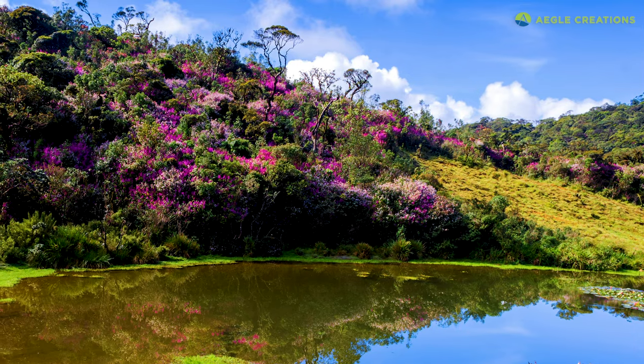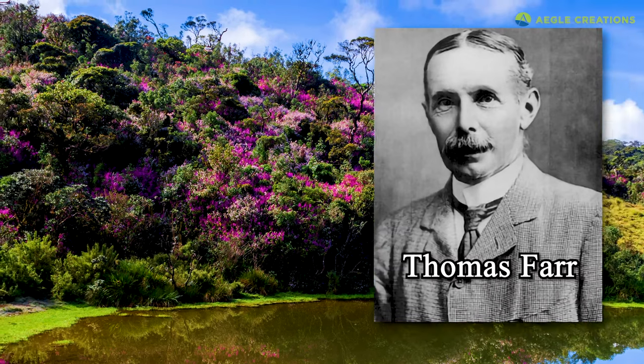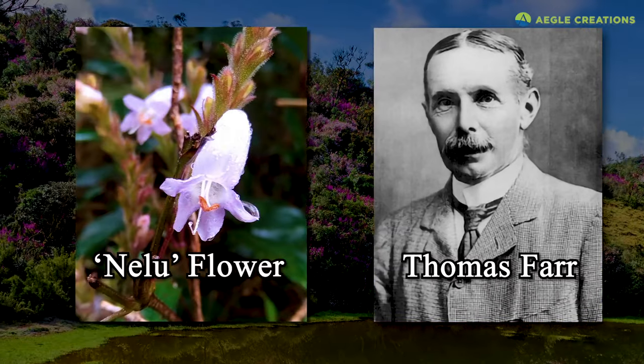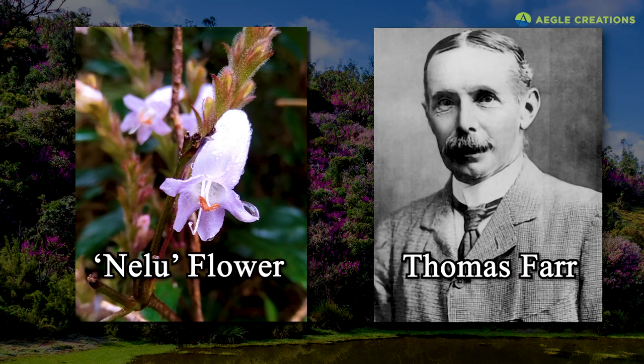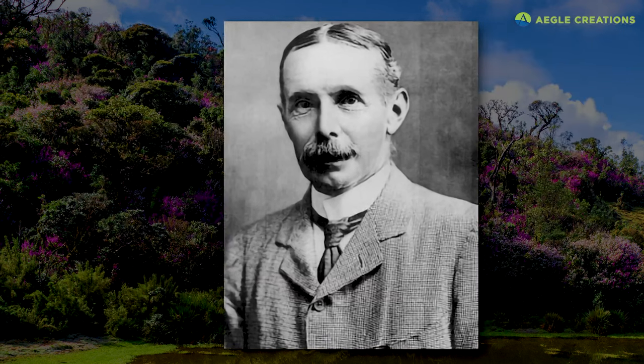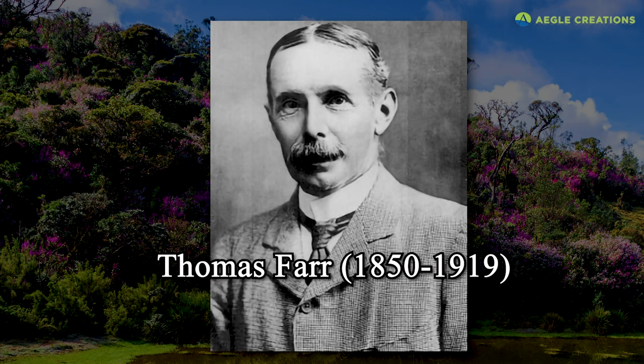Around the same time in the 1880s, Thomas Farr, who was also a keen naturalist, discovered the blooming cycle of the Nelu flower. He discovered that this flower bloomed every 12 years, and that it would bloom again in 1917. Even though the flowers bloomed in 1917, by that time Thomas Farr was back in England. Two years later he died, and his ashes were scattered at Horton Plains.